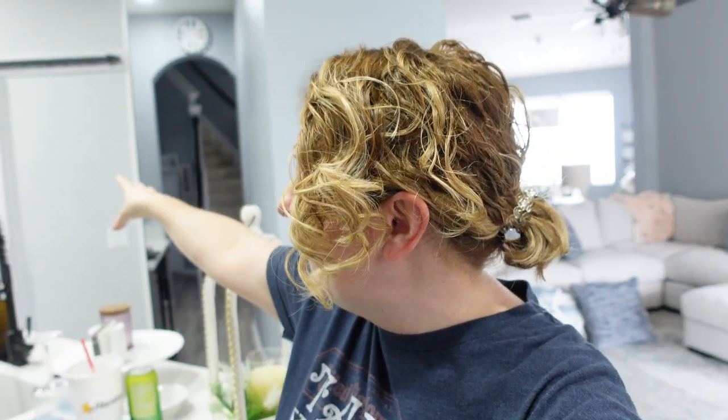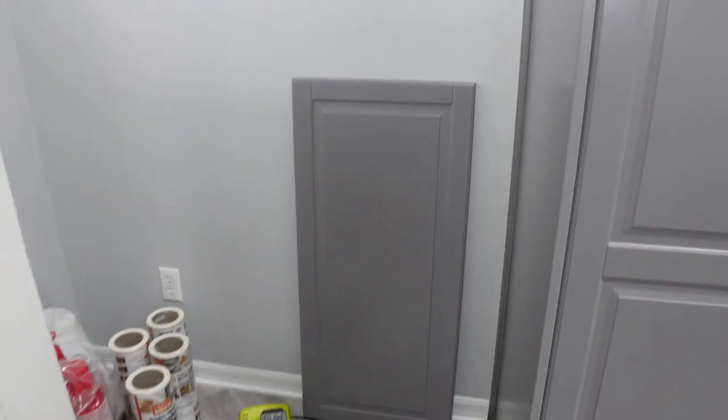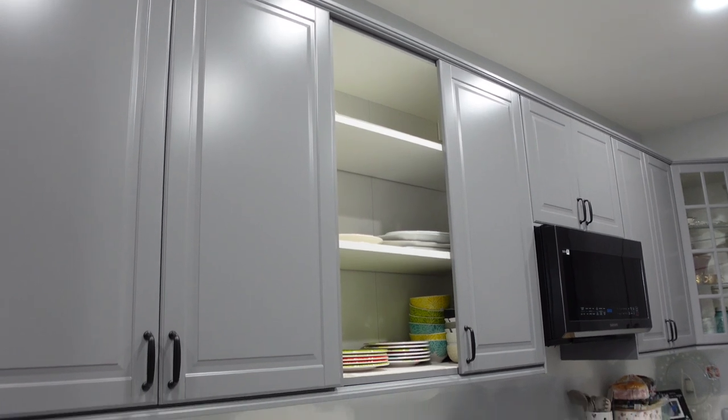Welcome back guys! Today is Sunday February the 5th — we are getting started on the house. We have a few things that we're going to be doing today. I have exciting news: we got the gray door in! We went to IKEA yesterday — I did take a little bit of footage with my cell phone and I will put that in here.